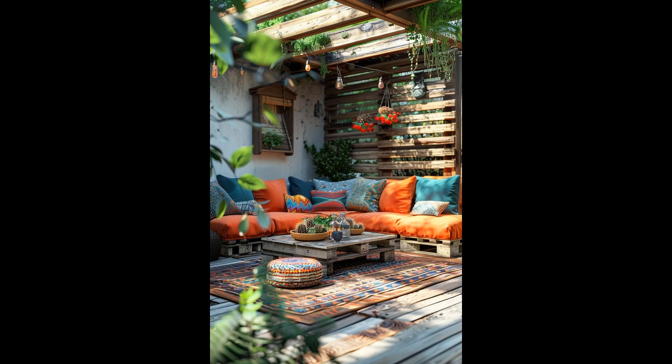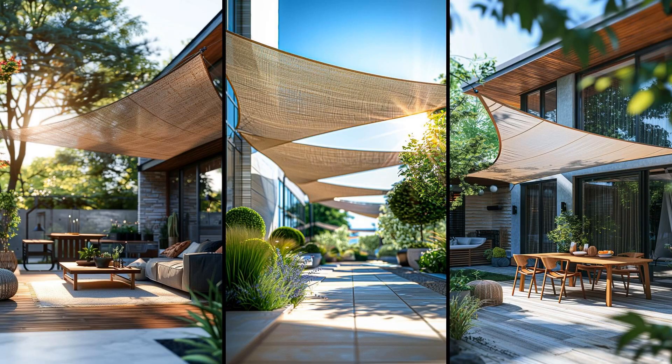Imagine transforming your patio into a chic, shaded oasis with a sail-shade canopy. Not only does it shield you from the harsh glare of the sun, but it also introduces a sleek, modern vibe to your outdoor space. Perfect for those who cherish their time outdoors, it's a practical yet stylish addition that keeps you cool and comfortable. However, installation requires precision — balance is key. During extreme weather, these shades may need to be temporarily taken down to avoid damage.